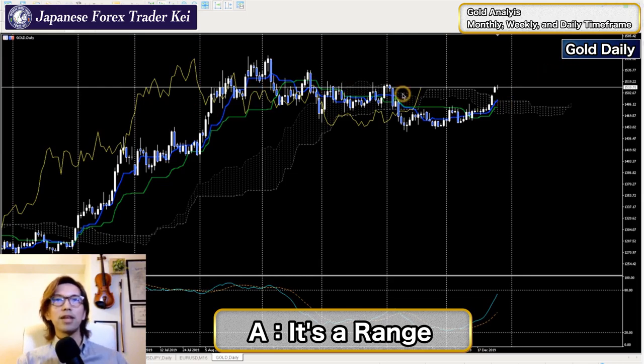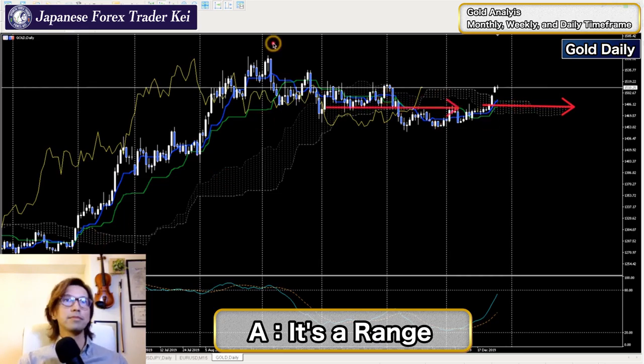All right, so gold daily - it's a range. Just by looking at Ichimoku Kinkohyo, it's a range because the kumo is all horizontal, moving horizontal. The other three lines are interacting with the candlesticks horizontally. Price action wise, up to this candlestick here it's been an uptrend, but from here the market broke the recent low downwards the first time, and then broke the second recent low downwards. From that candlestick the market entered a range and has been consolidating for about four months with not much volatility.